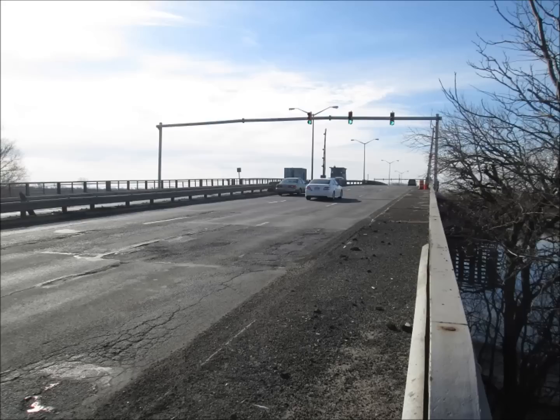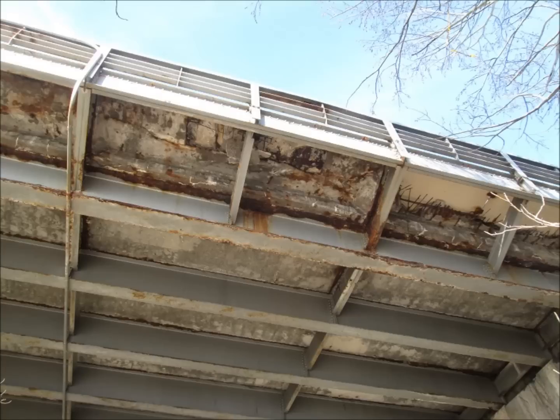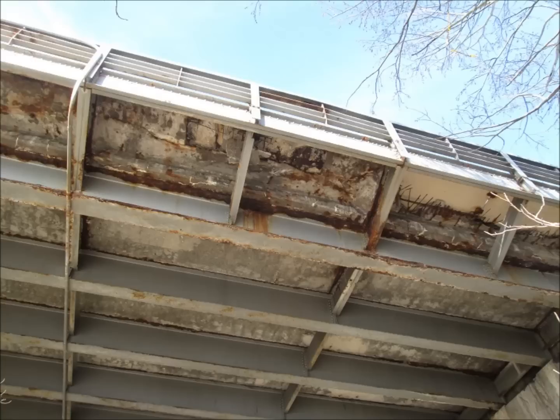It's scheduled to be replaced, and if you look at the underside, you'll see how several sections have actually collapsed and fallen through and have been repaired with steel plates. You can see the extent of the rot. This is the original suspension span that Robert Moses made back in the day.